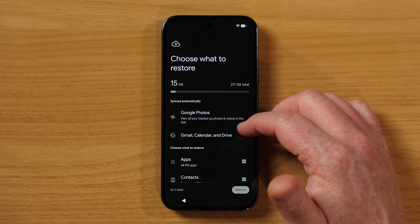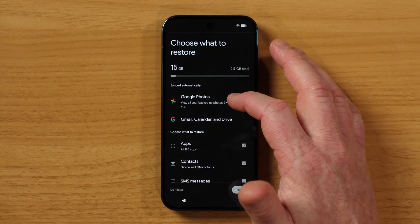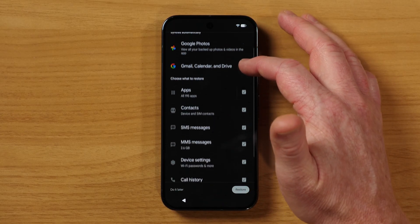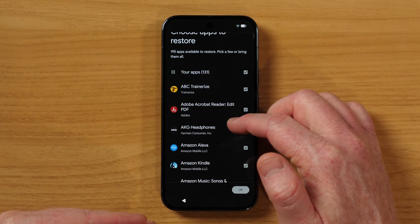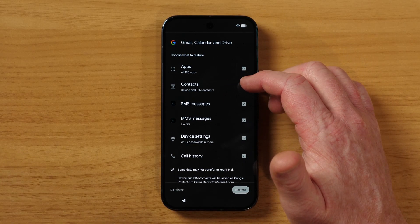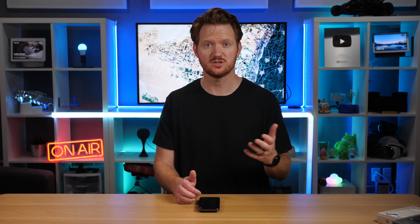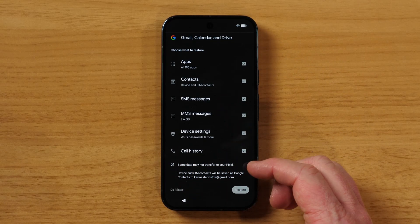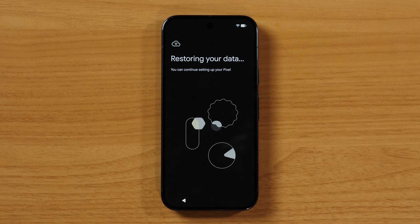Now it's showing what we have the option to back up. Currently on the phone there's 15 gigabytes taken up out of 256 gigabytes. It's going to sync automatically Google Photos, Gmail, Calendar, and Drive. But some of the things we can have restored are all of the apps — we can uncheck certain ones we don't want restored. We also have contacts backed up, SMS and MMS messages — so all your text messages as well as pictures and voice messages — and device settings like Wi-Fi passwords. Now we can go ahead and tap restore.